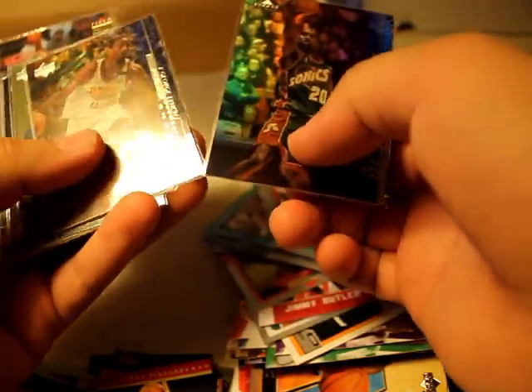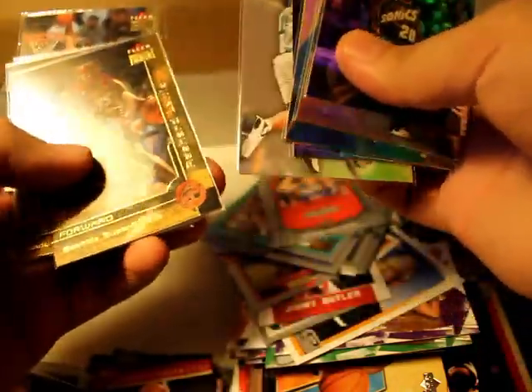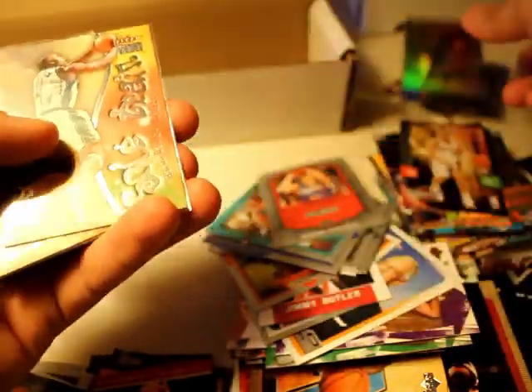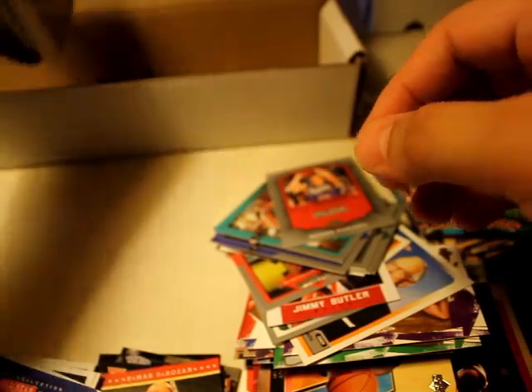Gary Payton — these are nice. Put this aside, gonna top-load it. We're almost done.